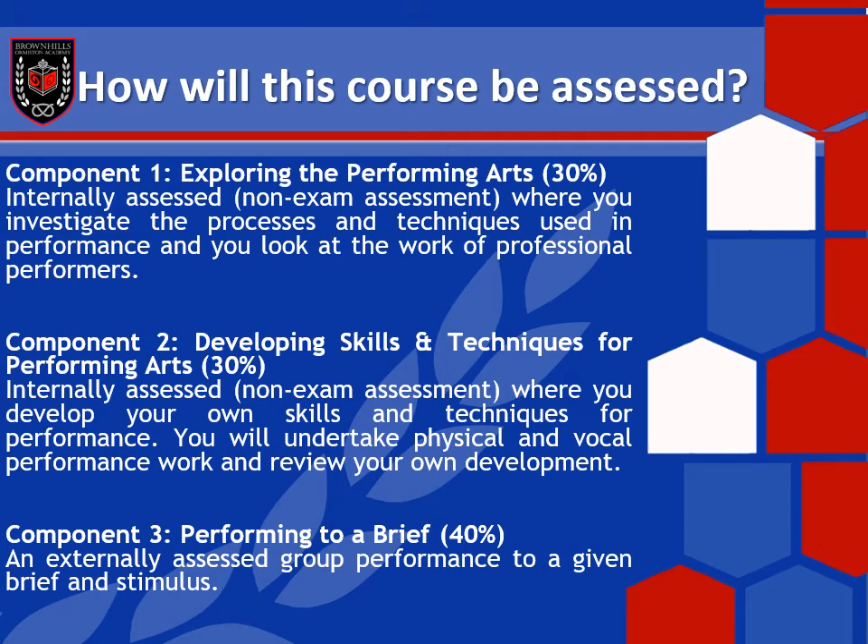How will this course be assessed? There's no written exam, and there are three parts to this course. In the first part, we look at three professional works — three professional pieces of theatre. We watch some of the best pieces of theatre that have ever been put on a stage, and we practically explore them. We have a go at them, do a little bit of research about how they were developed and where they came from, and we really look into the detail of how it was put together, how it was rehearsed, and why it was so good.